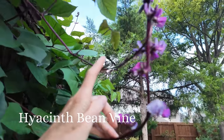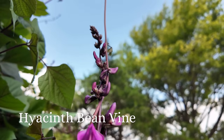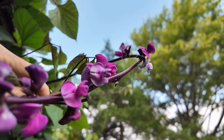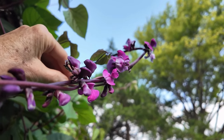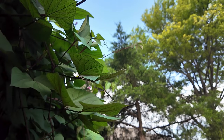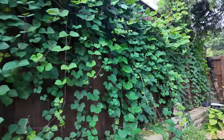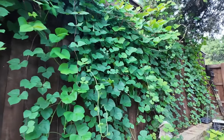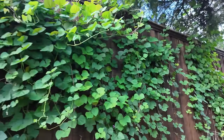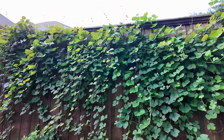All right, guys, I'm climbing the fence for you. Look at this flower — isn't that beautiful? It reminds me of an orchid. This is the reason I grow it. Hyacinth bean vine also makes the most beautiful pods once it starts heating up. If you save those seeds, this is what you can plant every year — every year it either self seeds or I save the seed and throw it back in.